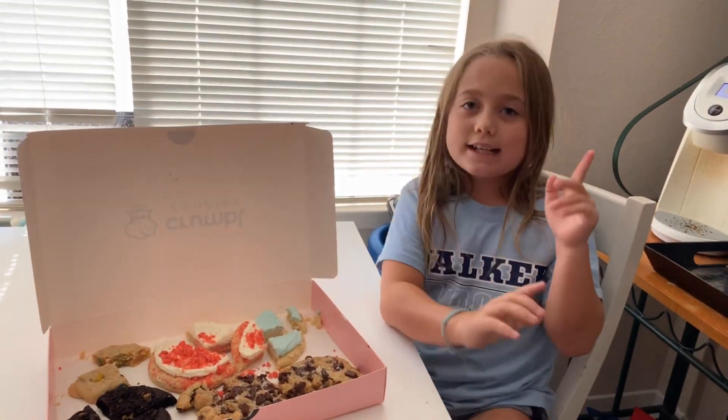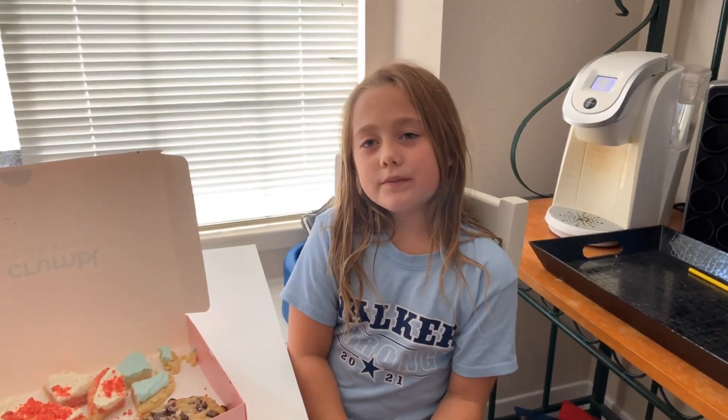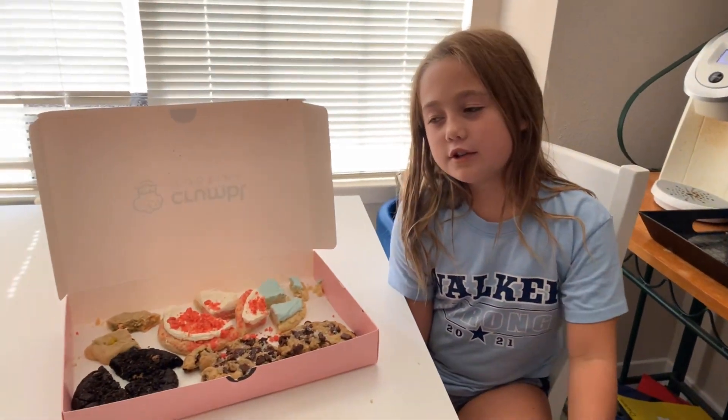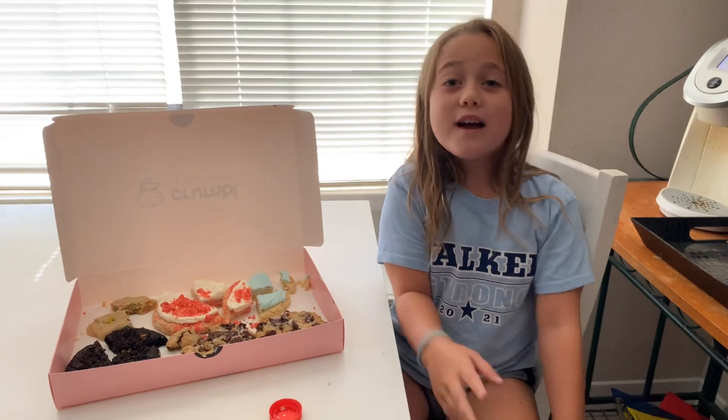So yeah, I would like this video. Make sure you like, subscribe, and share. Bye!